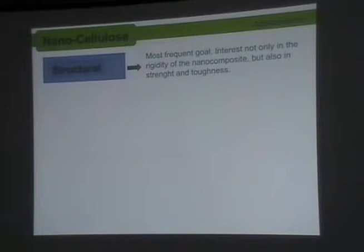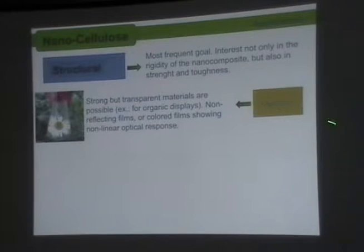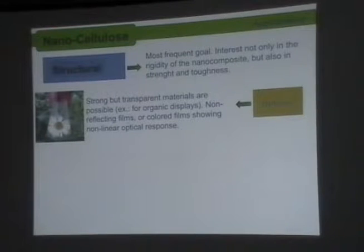We are going to use this type of crystals in the polymer — let's go to the composites. The type of applications we have include structural applications, which is the most frequent goal. We are interested in the rigidity of these crystals to reinforce the composites, but they also allow the stretchability of the polymer, so we end up with materials that are both stiff and tough. We can also have optical properties, where the small size of the nanocrystals allows obtaining transparent materials, non-reflecting films, or films with non-linear optical response.